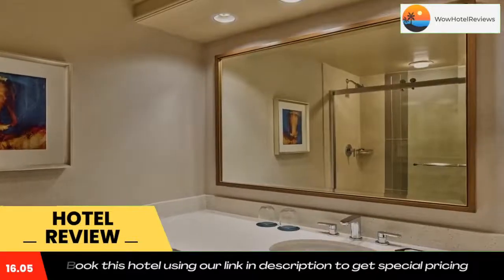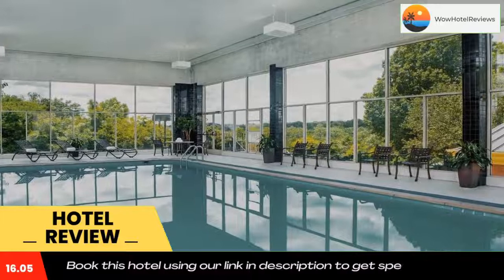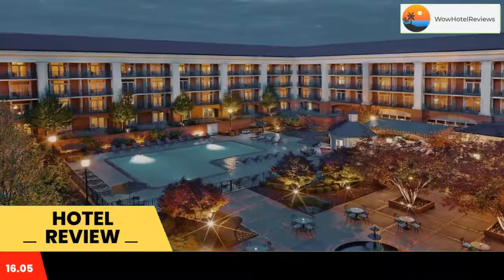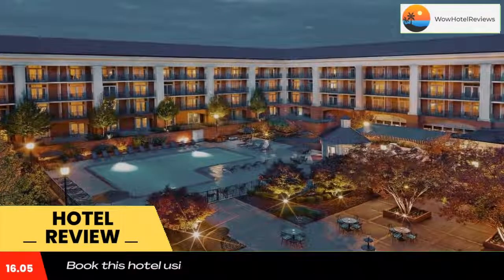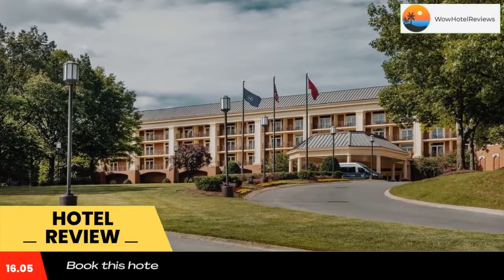Free Wi-Fi is available. Every room at Sheraton Music City provides a private balcony or patio and a flat-screen TV with premium cable channels.